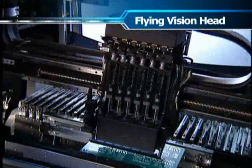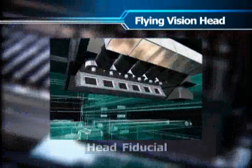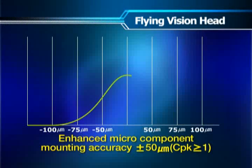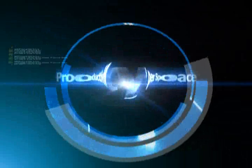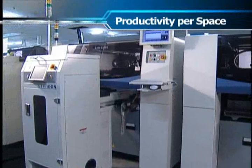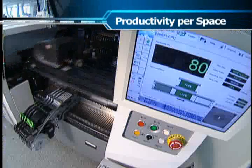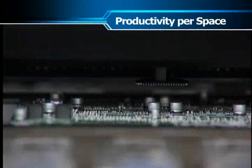When placing microchips, the flying vision head realizes higher placement accuracy to enhance placement calibration programs. The SM400 series has achieved the ultra high speed flying placement mechanism and has advanced an additional step forward to raise its productivity per floor space to a new global level.